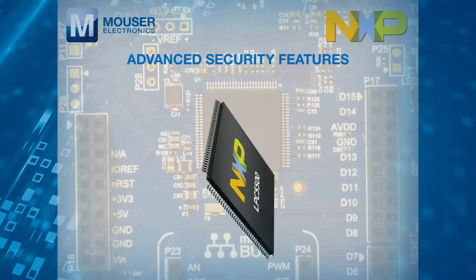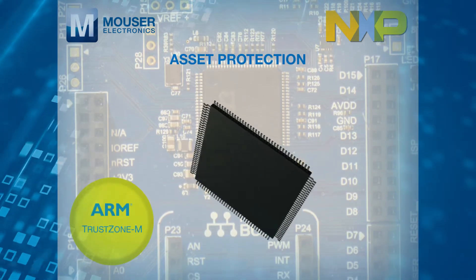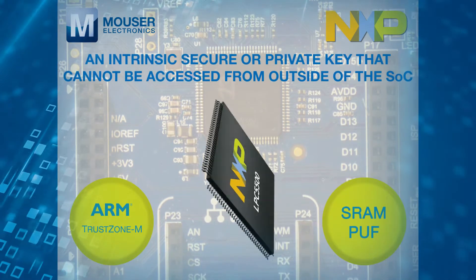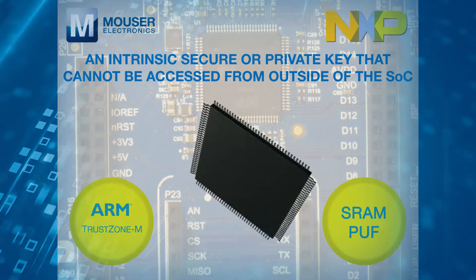advanced security features, real-time execution from encrypted images, and asset protection with ARM TrustZone-M and also SRAM PUF, which is an intrinsic secure private key that cannot be accessed from outside of the SoC.